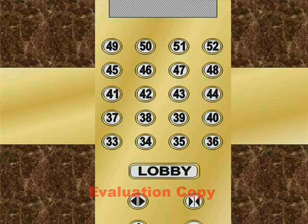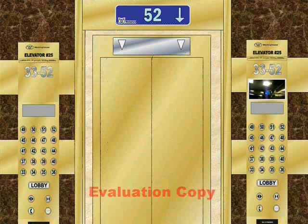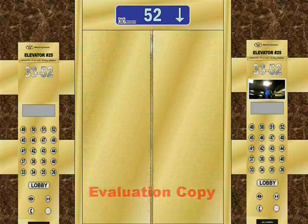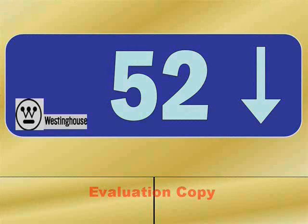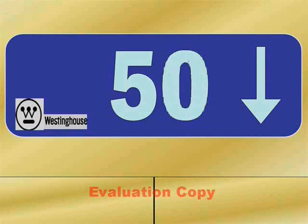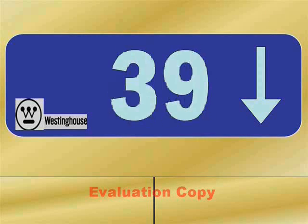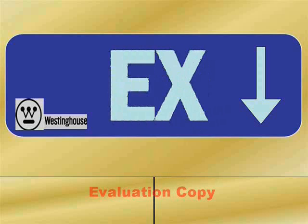Going down. I really like that fade-out going down thing, it looks really nice. So we're going to go back to the lobby. Here we go. Whoaaaaaa! This is fast.